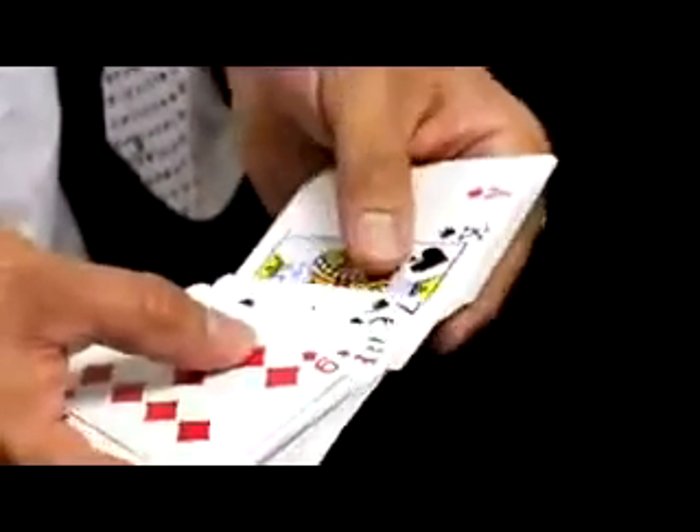Every card in the deck is facing up except for one card. It's the only face-down card in the whole deck. Actually, what's the card you're thinking of? Ace of Hearts? Turn it over, check it out. And there it is. No way!